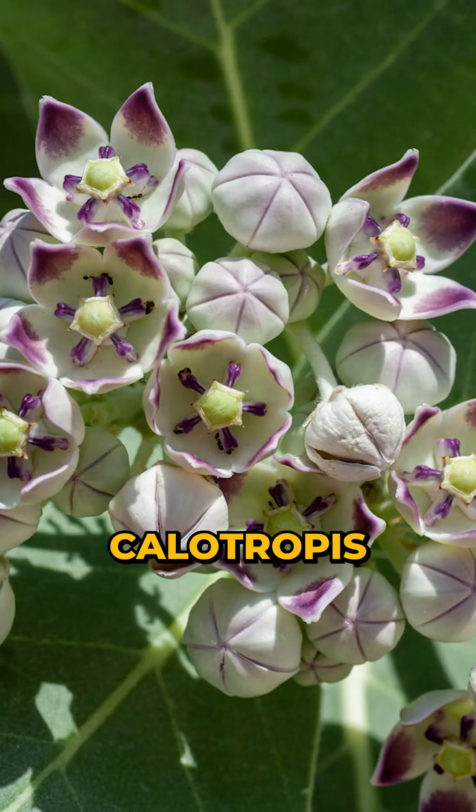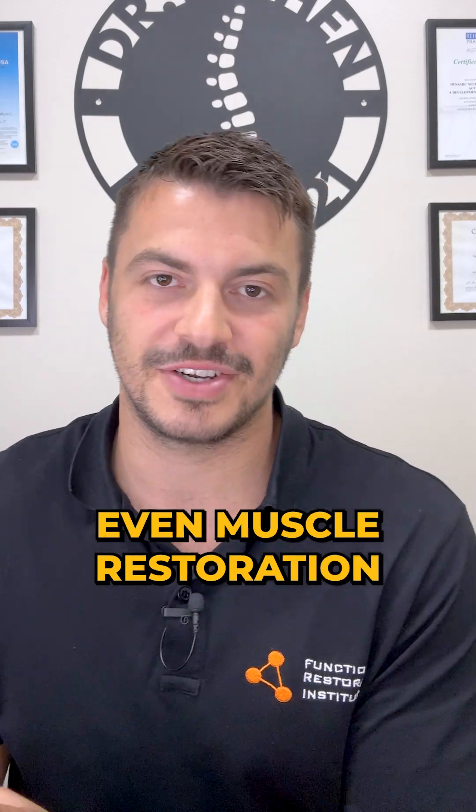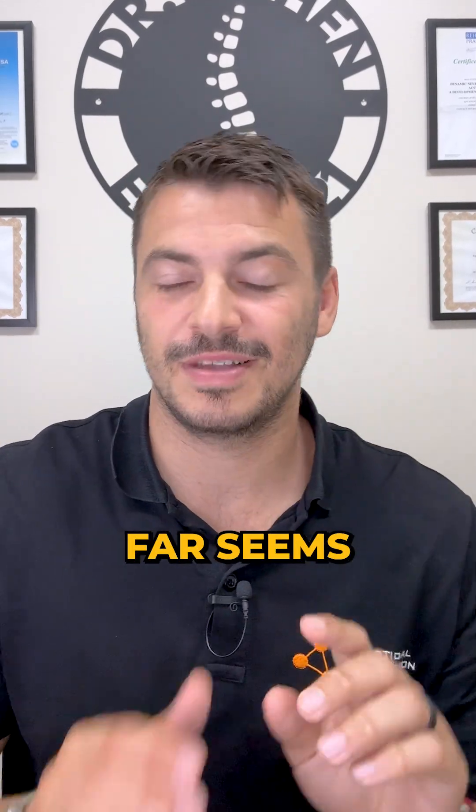Now, this one is interesting — Calitropis procera. It's a plant. So far, it's been shown in mouse studies that it helps with nerve recovery and even muscle restoration. It's early, but so far seems promising.